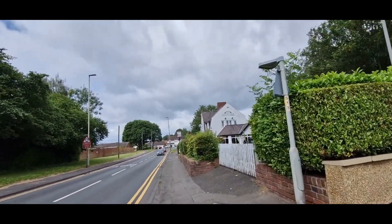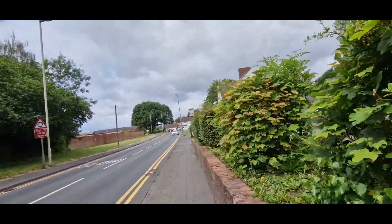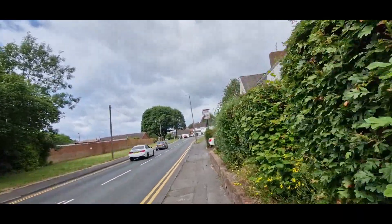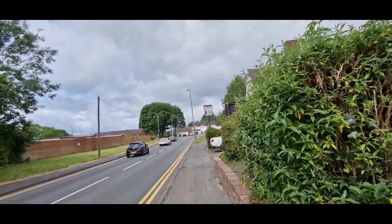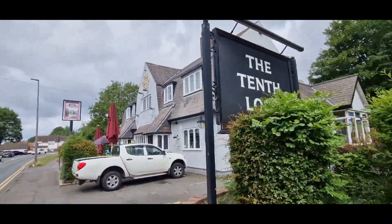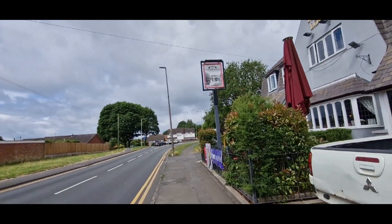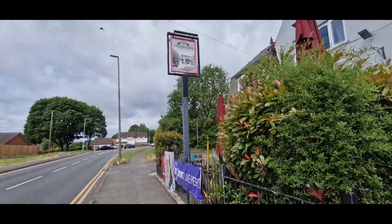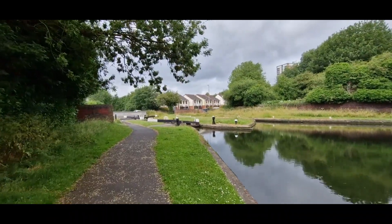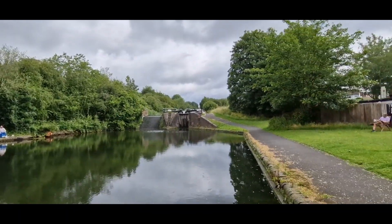We are now just approaching the 10th lock. We did a few months back, we did a video — we did a walk along the locks and our video finished at the 10th lock, just here. Another beautiful pub. And just here, past the 10th lock, we have the locks themselves.